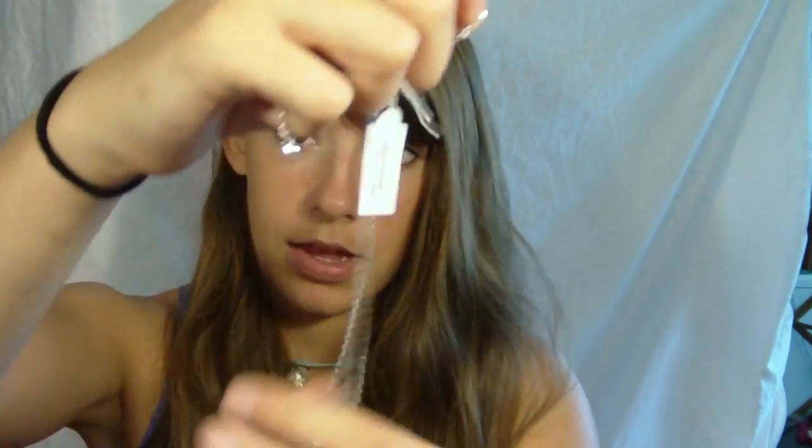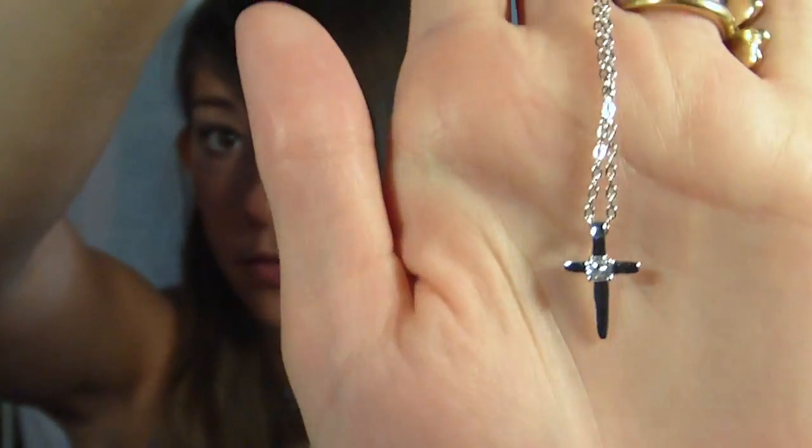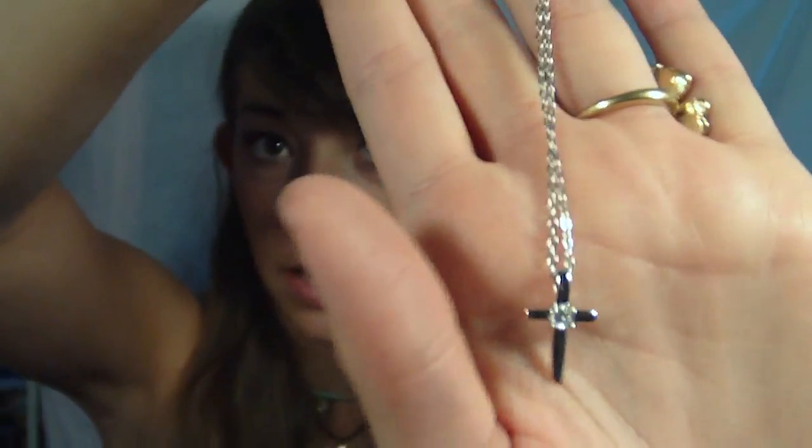I can't wait to wear that. And then the last thing I ordered from Park Lane is a little cross necklace. It's just a cross and it has a little diamond in the center of it. I just thought that was so pretty and so dainty and cute. I just love that. So that's what I got from Park Lane.